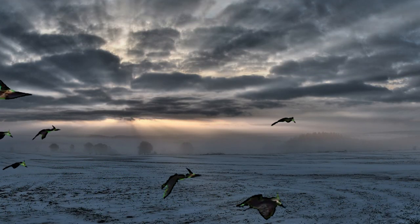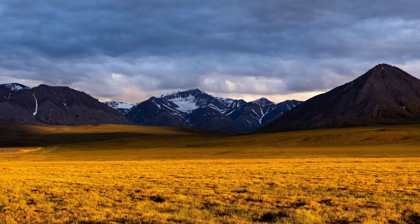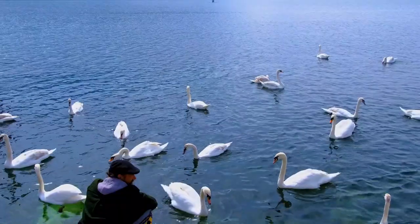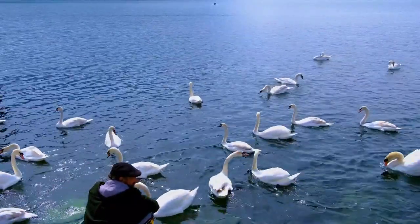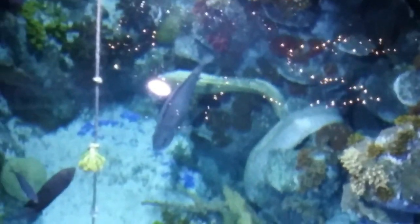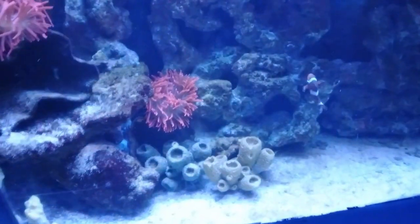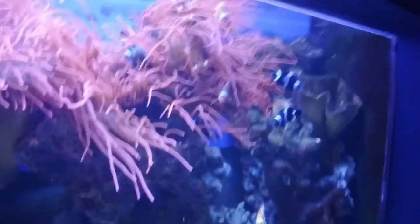Flying reptiles control the skies, while on the land dinosaurs lived with other animals, such as humans in this modern world. And in the seas, marine reptiles control the depths of the oceans while living with other animals such as whales, sharks, octopuses, different species of fish, and other species of mammals perfectly capable of living in the oceans.